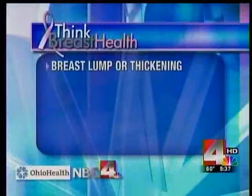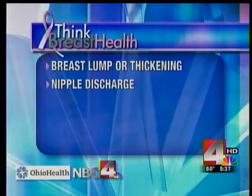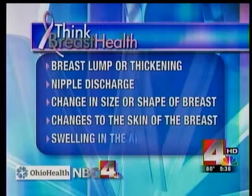In addition to yearly mammograms, women can also do monthly self-breast exams. Starting today, at the beginning of each month, we will remind women to do both as part of our Think Breast Health Initiative. Knowing what to look for is critical. According to the Mayo Clinic, you may notice a breast lump or thickening that feels odd, discharge from the nipple — either bloody or clear — along with a change in the size or shape of the breast. You may notice changes to the skin of the breast, like dimpling, an inverted nipple, peeling or flaking of the nipple, or redness of the skin. There may also be swelling in the armpit, or persistent tenderness or itching of the breast.